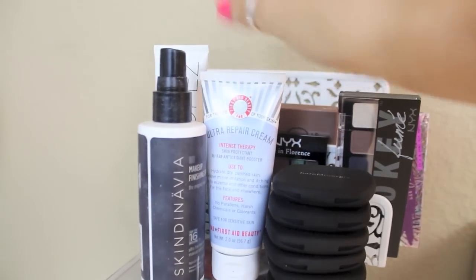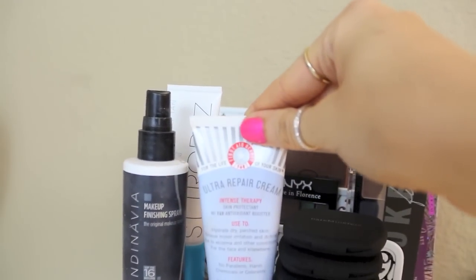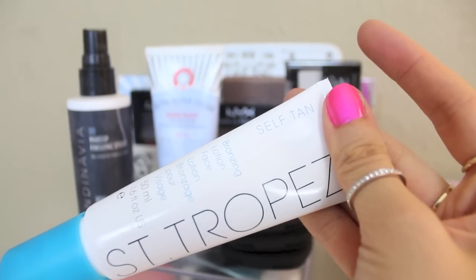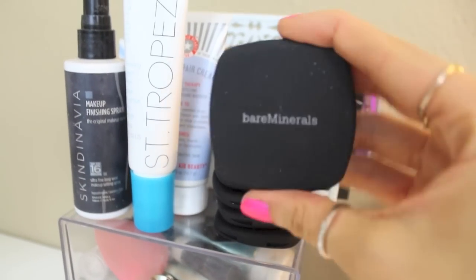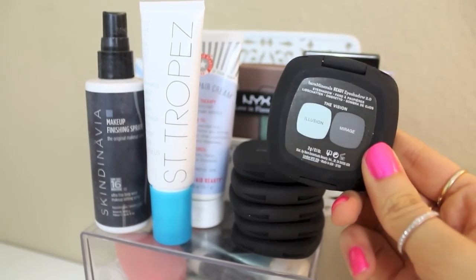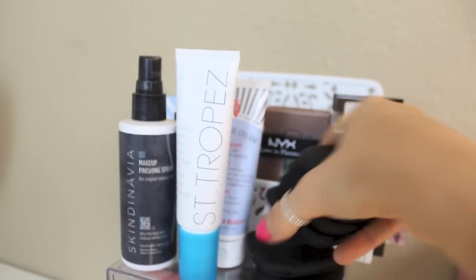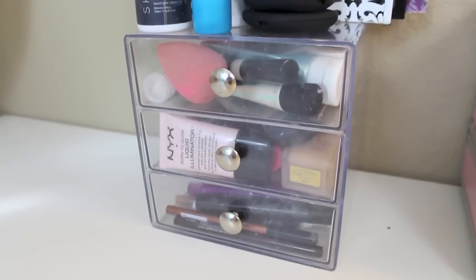Then I've got my daily three things I would die without: my Ultra Repair Cream moisturizer by First Aid Beauty, my makeup setting spray by Skindinavia, and the St. Tropez face self-tanner, which I absolutely love especially for warmer months. Up here I've also got a bunch of bareMinerals eyeshadow duos — mostly neutral but some blue ones — that I wanted to keep out so I can try all of them.